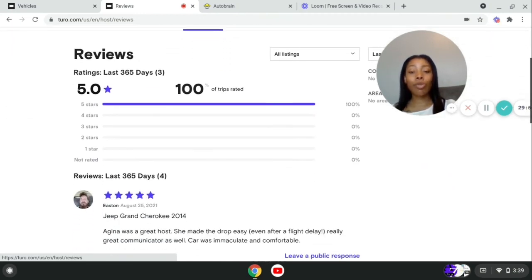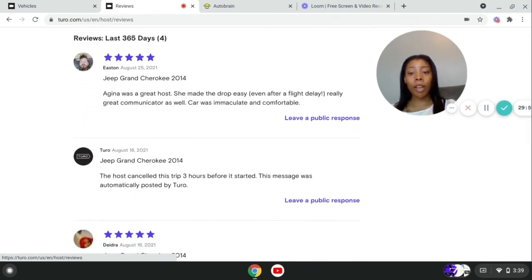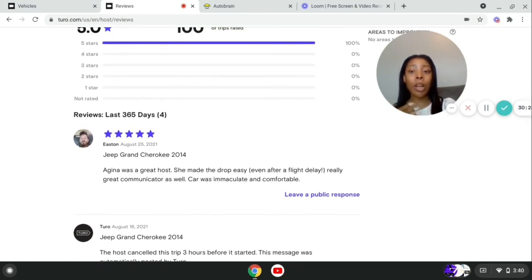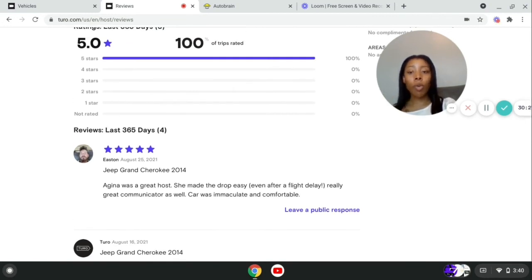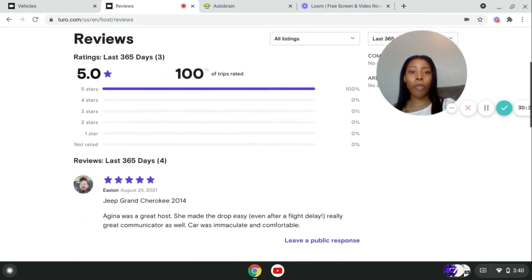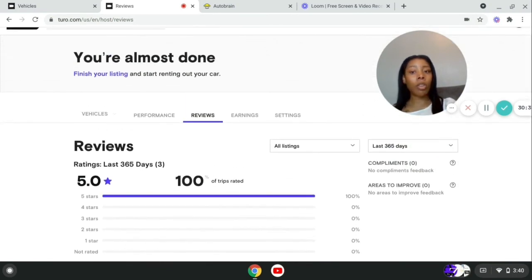When you cancel trips, Turo will post a review on your page — something like 'the host canceled this trip three hours before it started. This message was automatically posted by Turo.' That's basically a bad review. So if you cancel a trip, Turo leaves that on your page and people think you're canceling them. The more reviews you get, the more it will go to the bottom, but you just don't want bad reviews. If your car is not available, take it off — otherwise you're going to look bad.